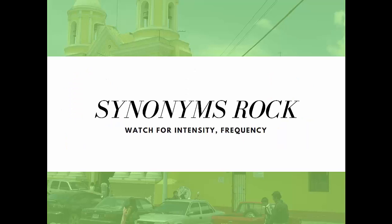So yeah, synonyms rock for expanding your vocabulary. Native speakers are pros at using synonyms and near synonyms to express details and shades of meaning.